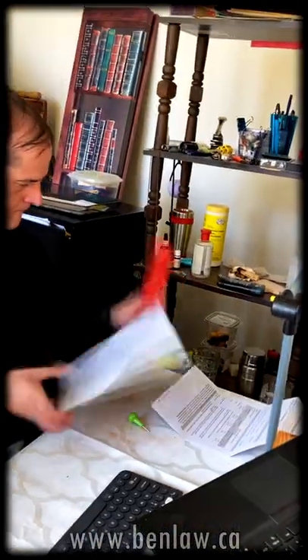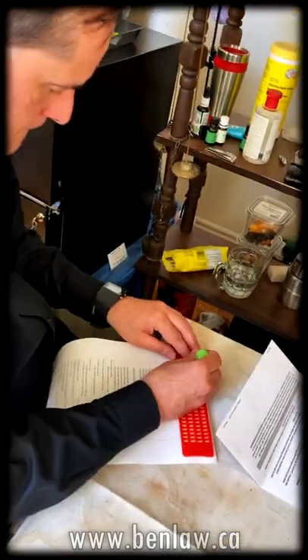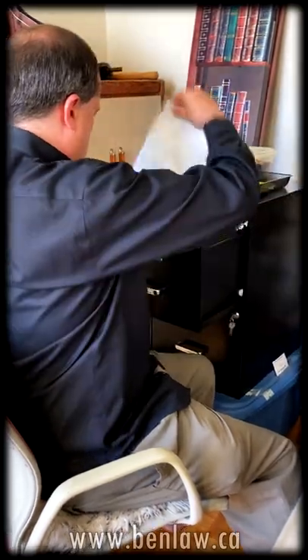He gets up and grabs a braille slate and stylus from the top shelf, then sits down again and prepares the scanned document to notarize. He opens the slate into two sections, places the document inside, and wedges the slate to the paper. Using the stylus, he creates braille by marking dots through the holes on the slate onto the document. He then grabs the braille document with a hanging file folder, finds the appropriate place in the filing cabinet, and files the documents.